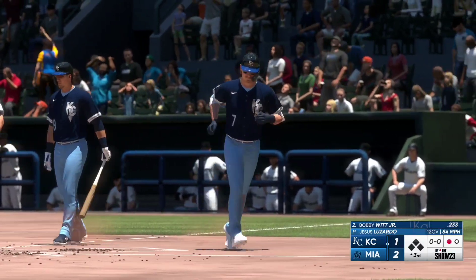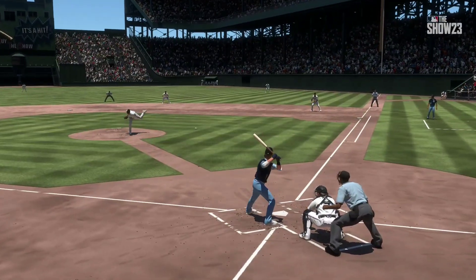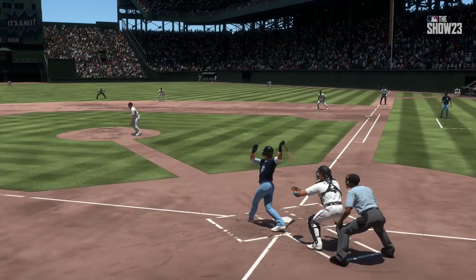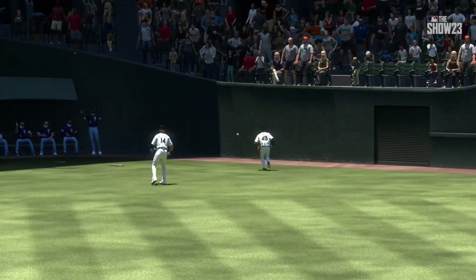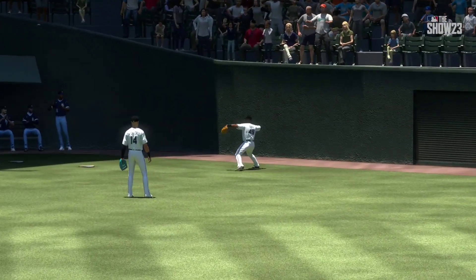They call it one of the most exciting plays in baseball for a reason. Boog, always fun to see an inside-the-parker. And man, he was flying out of the box. I think that by the time he was getting to second, he had it in his mind to go all the way — that's his great hustle from start to finish.